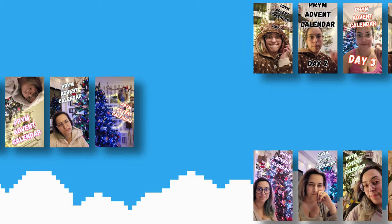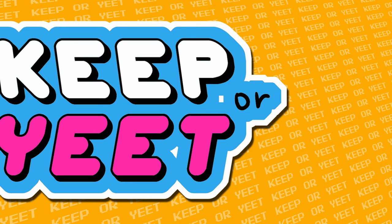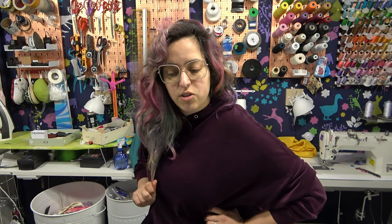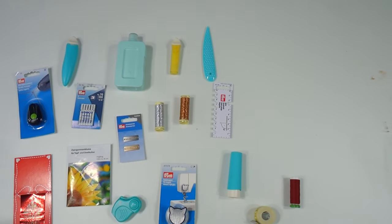Hello! Back in December I took you with me through the amazing Prime advent calendar with all of those sewing gadgets. I bet now you and I are very curious about what things are really worth it or not, so let's find out. While you're watching this I am in Brazil visiting family and friends, so this will be a very short, calm video compared to my standard. These are all the things we got in the calendar.